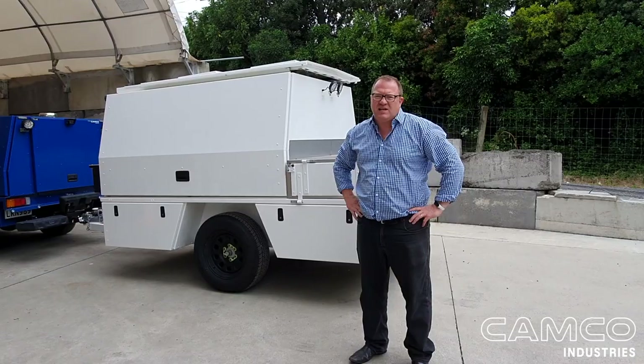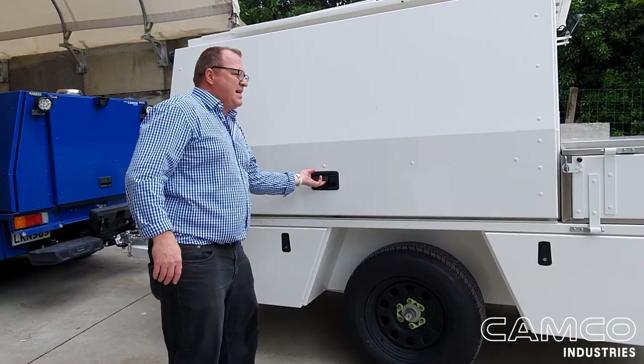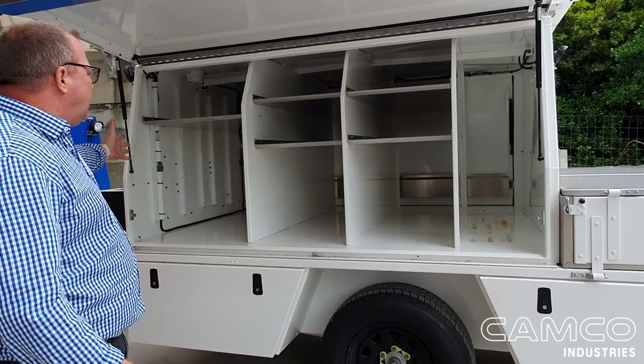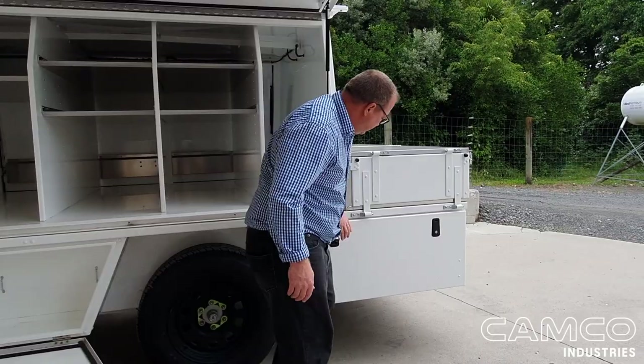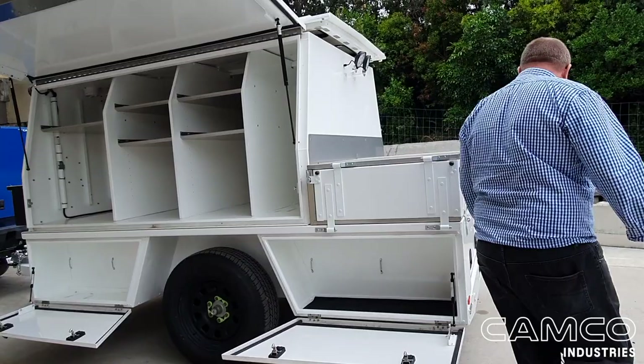Oodles of storage. Let's start with our gull-wing door. As you can see you've got shelving, you've got heaps of space for everything. You've got under-deck storage. Gas bottles can go in there easily. Put whatever you like in there. A couple of nice big, deep drawers at the back.